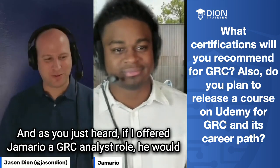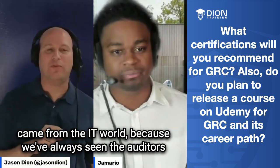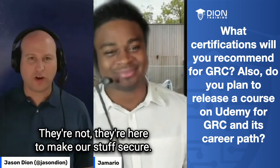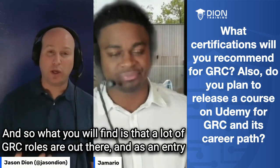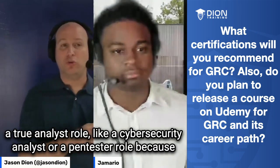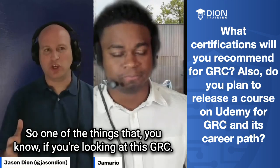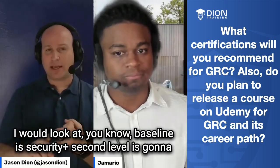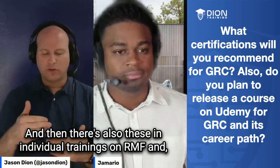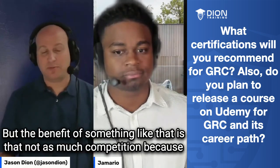If I offered Jamario a GRC analyst role, he would probably tell me to go screw himself — he doesn't want to do that, it's not fun for him. A lot of people feel that way, especially those of us who came from the IT world, because we've always seen the auditors and the GRC folks as here to make my life hard. But they're here to make our stuff secure. What you will find is that a lot of GRC roles are out there, and as an entry-level person, you may have a better time getting into a GRC role than a true analyst role or pen tester role, because everybody wants to be a pen tester and there's so much more competition for that. Baseline is Security+; second level is something like CISSP, CISA, CAP, or CASP+. And then there are individual trainings on RMF and NIST frameworks as well.